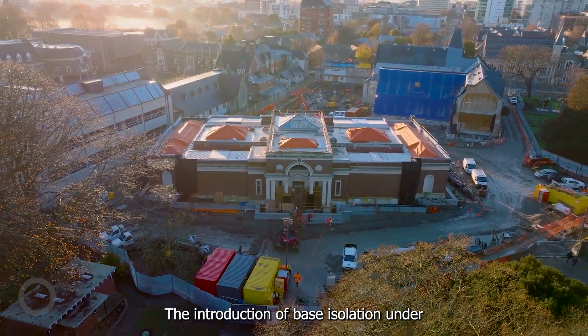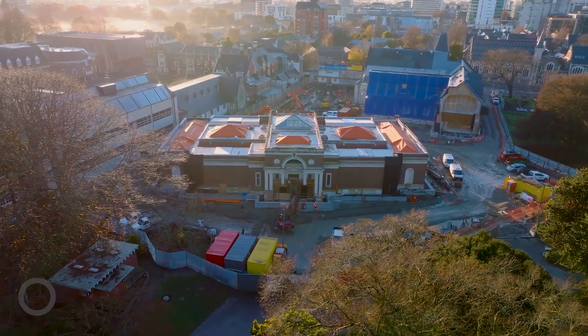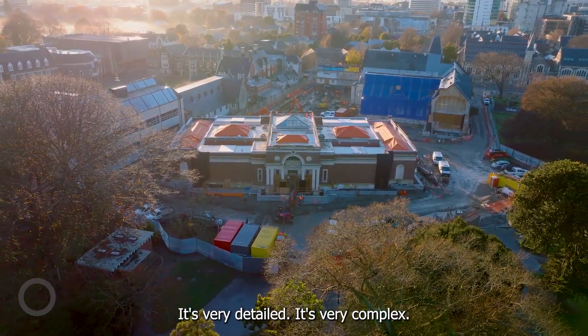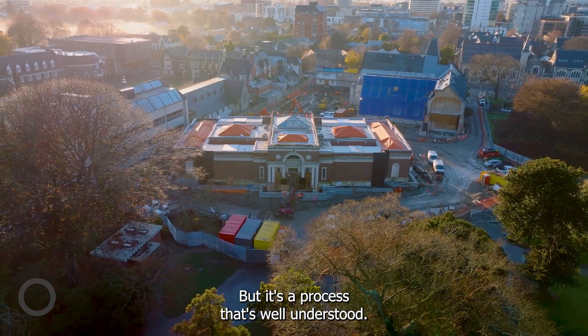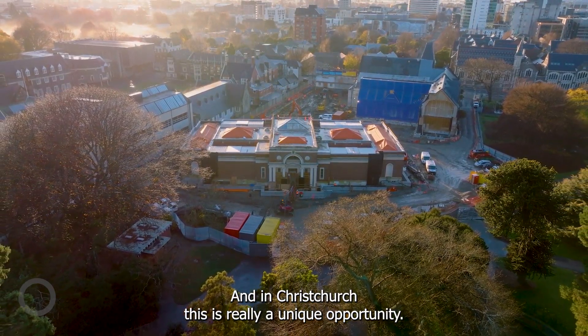The introduction of base isolation under heritage buildings is something that New Zealand has pioneered. It's a slow process, it's very detailed, it's very complex, but it's a process that's well understood and in Christchurch this is really a unique opportunity.